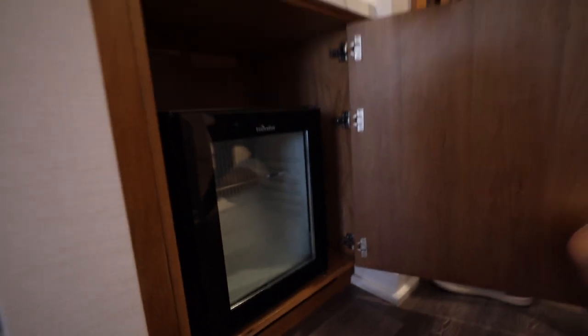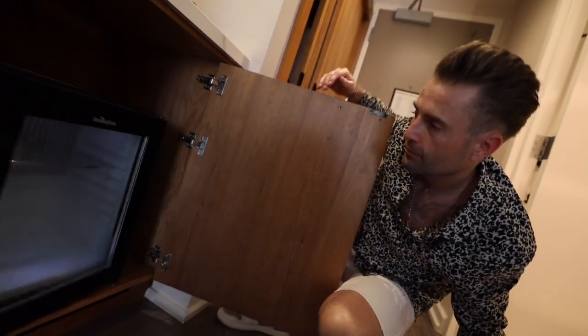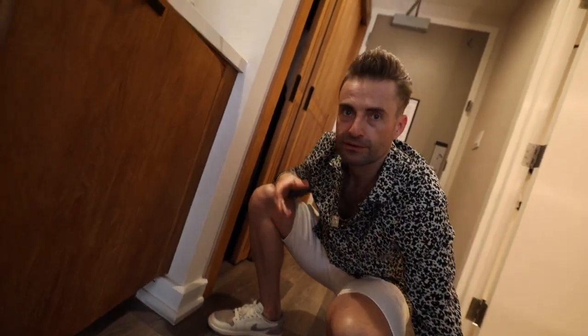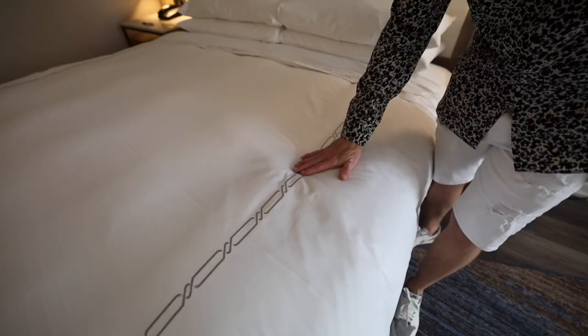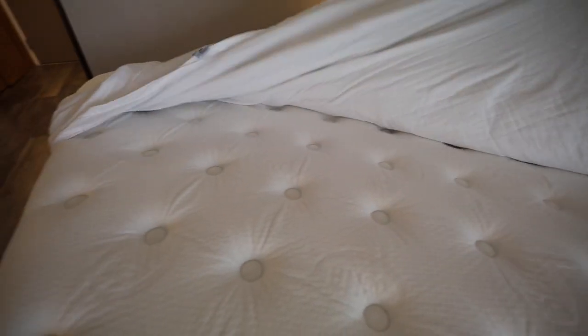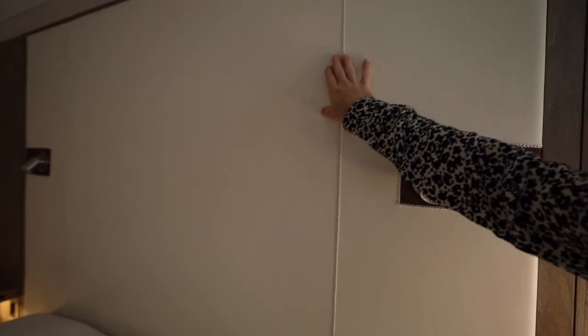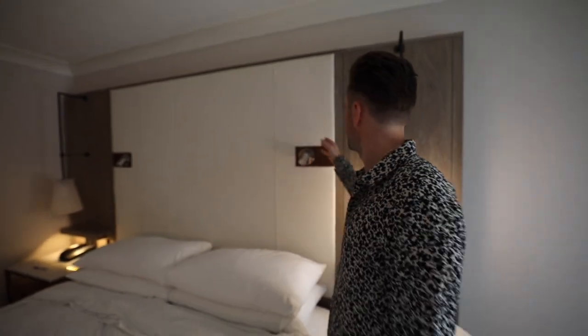Let me check the fridge — the fridge is clean, but there's nothing inside, so it's not a mini bar. I love the sheets, but let's check the mattress area. The mattress is clean — no date stamp or anything concerning. Look at this leather headboard! I love this combination of wood with leather.